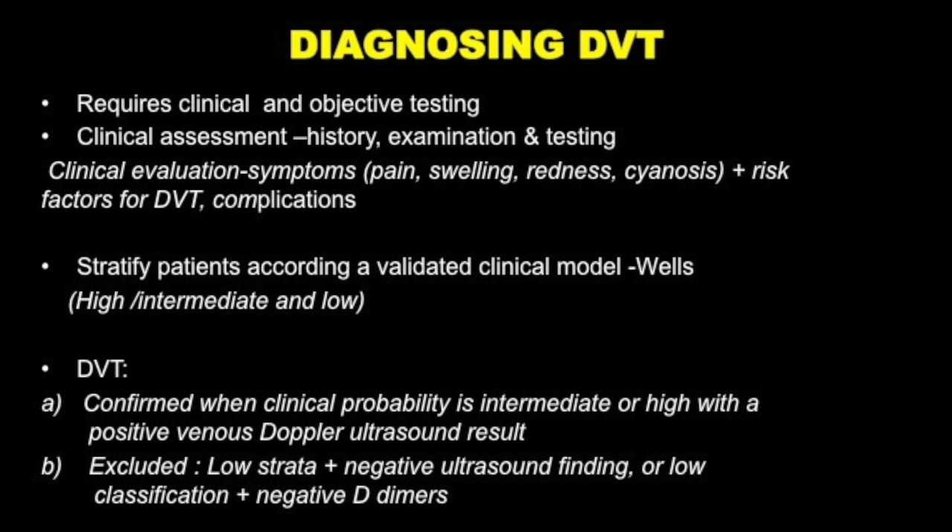Diagnosing DVT requires a very good clinical approach, with objective testing. You cannot run away from history and examination. Take a comprehensive history — when we ask for the family and social history, it's not just for the sake of it. You may, even as an undergraduate student, pick up some of these things which we may have missed. Try to take a detailed history and dig out what these potential risk factors are: immobility, trauma, infections, pain, and all that.